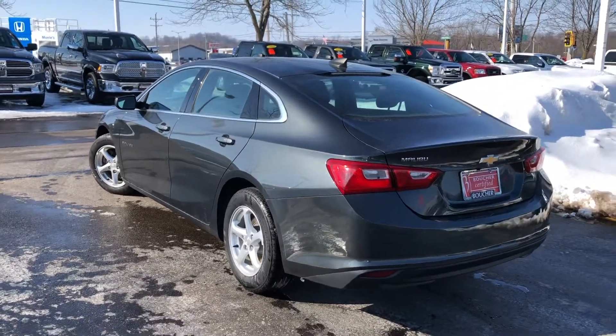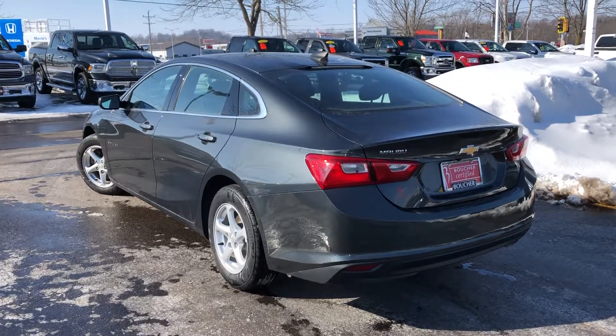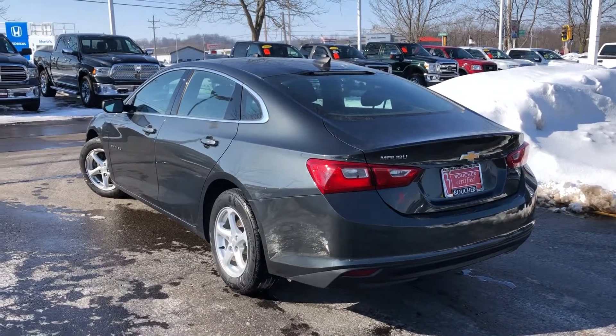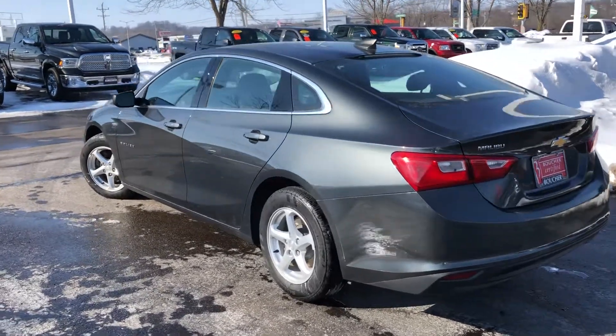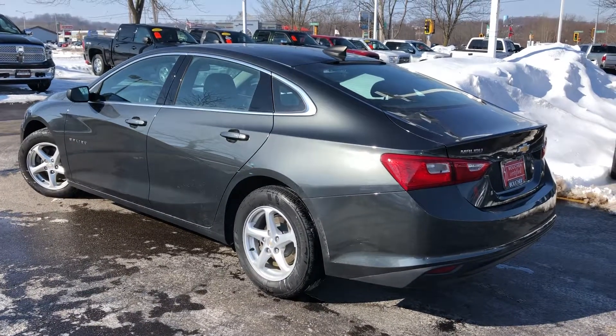Stop by today for a test drive here at Gordie Boucher. We're here from 9 a.m. until 8 p.m. Monday through Friday, 9 to 5 on Saturday. My name is Tom Dasko — give me a call at 262-338-3379. Thanks very much, hope to be of service.